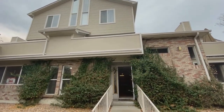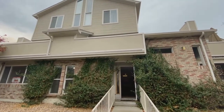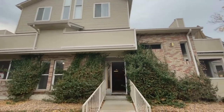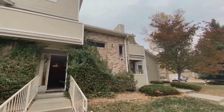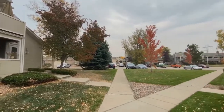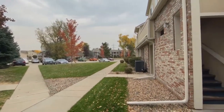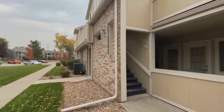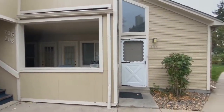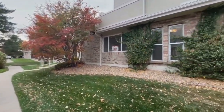Welcome to 5021 Garrison Street, Unit 101B, in Wheat Ridge. This lovely condominium is located in Garrison Lakes. It is a nice, quiet, park-like community.